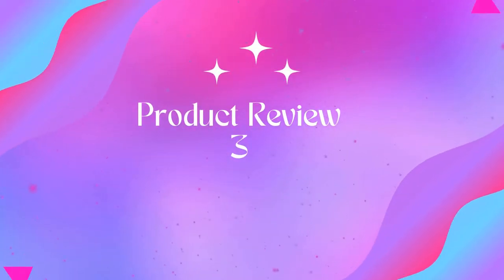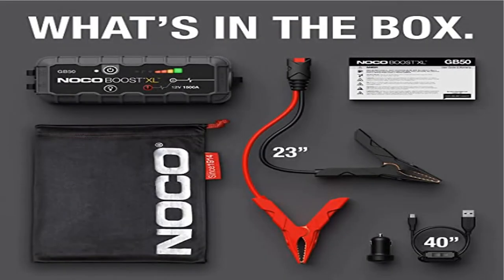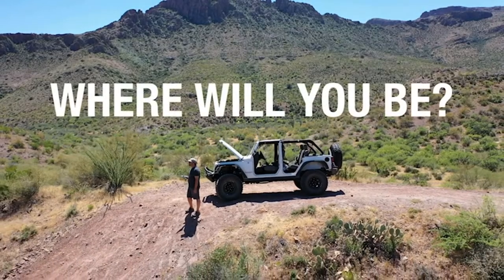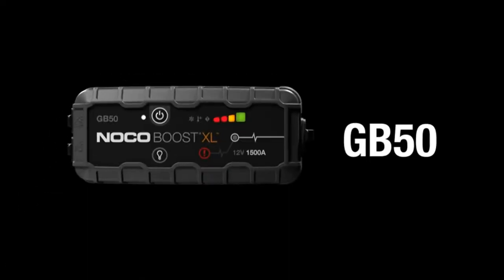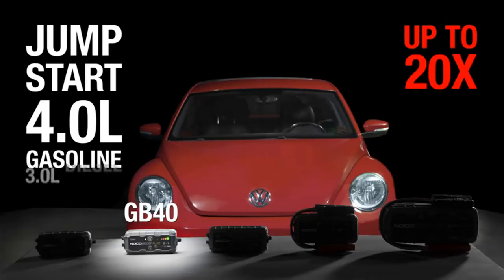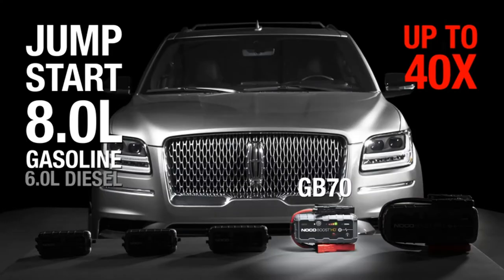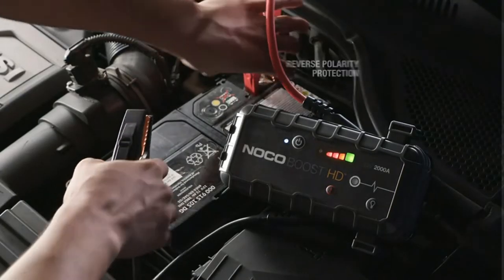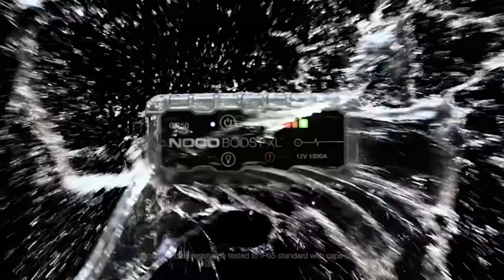Product 3: NOCO Boost XL GB50, 1500 amp 12 volt ultra safe lithium jump starter. Jump start a dead car battery in seconds with this compact yet powerful 1500 amp portable lithium car battery jump starter pack — up to 30 jump starts on a single charge.